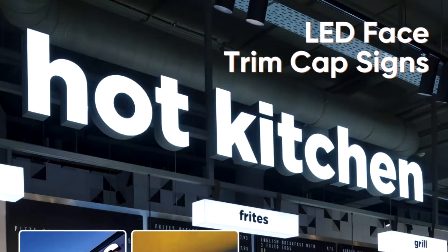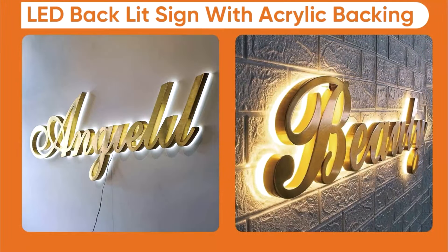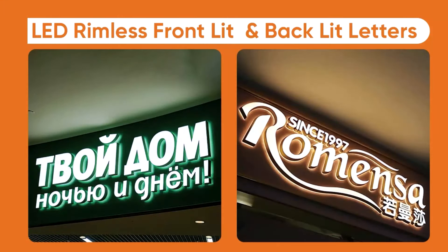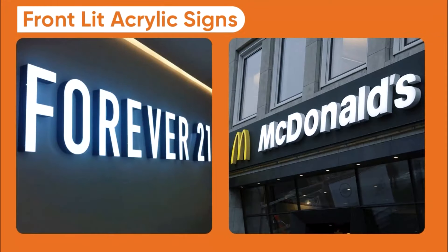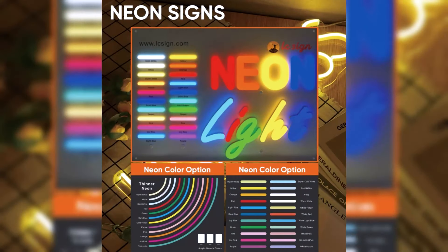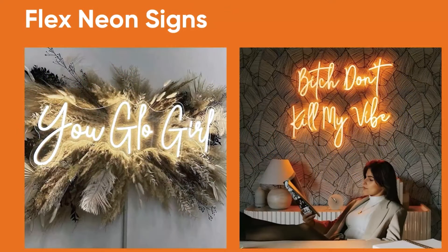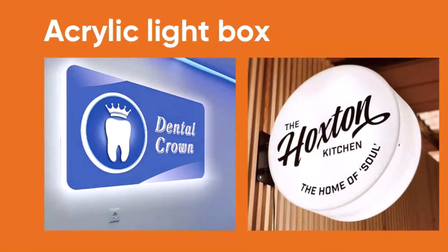LED face trim cap signs, LED rimless front lid letters, LED back lid signs, LED back lid signs with acrylic backing, LED front lid and back lid letters, LED rimless front lid and back lid letters, trim cap letter signs, acrylic full lighting signs, front lid acrylic signs, illuminated acrylic channel letters, metal channel letters, programmable 3D letters, neon signs, acrylic neon signs, 360 acrylic neon signs, flex neon signs, separate flex neon signs, glass tube neon signs, infinity mirror signs, and 3D infinity letters.